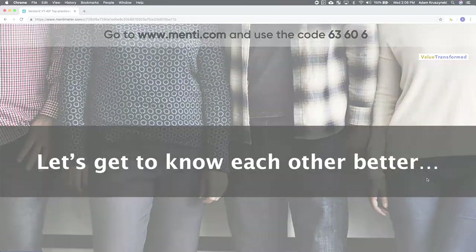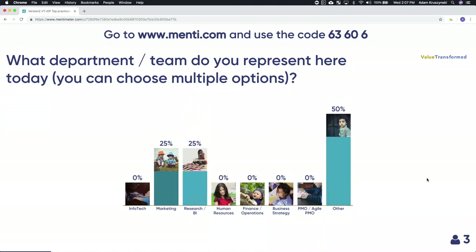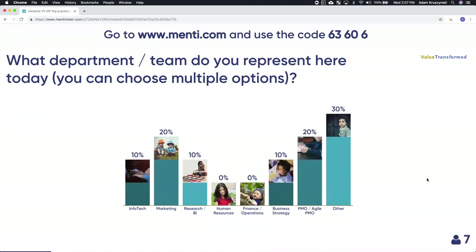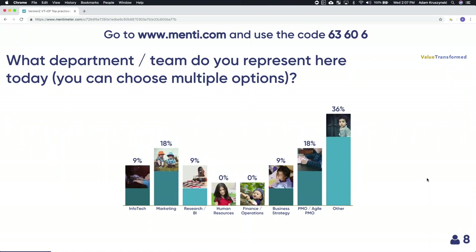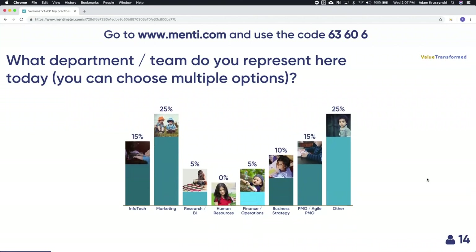Let's start with getting to know each other. First question: what department or team do you represent here? It's okay to select multiple. We want to understand — are we speaking to marketers? Are we speaking to IT people? Give us some idea of who the main participants are so we can tailor what we share to you. We have a lot of 'others,' we have marketers, a number of people from PMO. I'm curious what all the others are — maybe message in the chat.